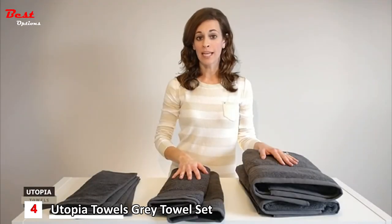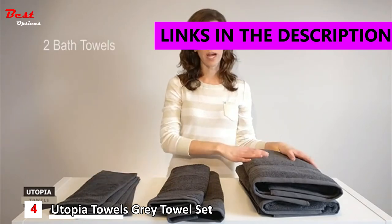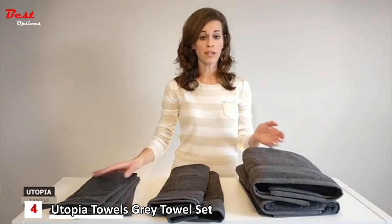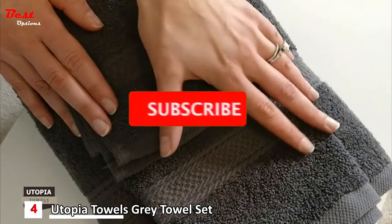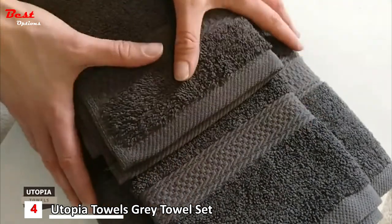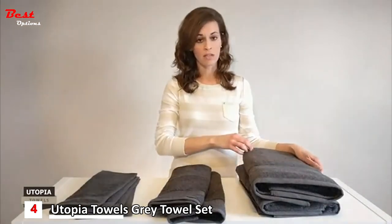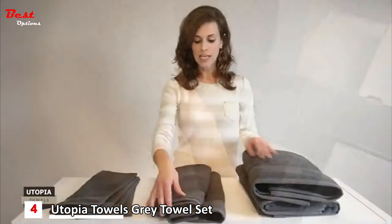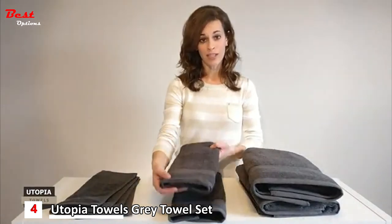For coordinated everyday drying needs, turn to this eight-piece towel set that offers two bath towels, two hand towels, and four washcloths in one convenient bundle. Each towel is made of 100% cotton fabric to give an incredibly soft and comfortable feel to your hands and body. With highly absorbent, plush terry weaves, you can quickly dry any area without much effort. The classic peak border creates a simple yet elegant look in your space.